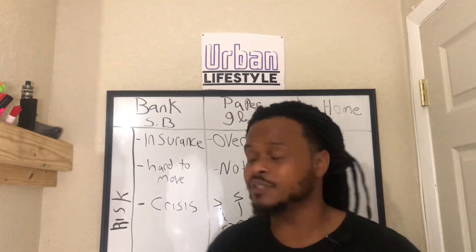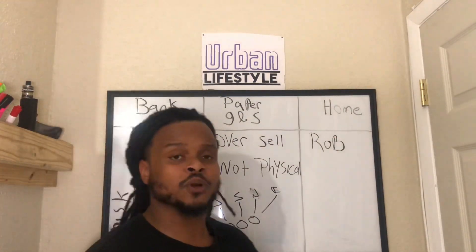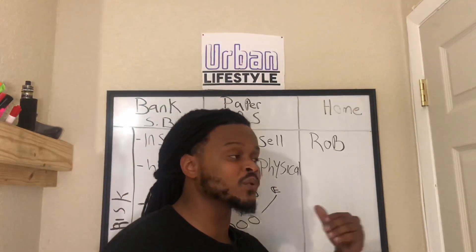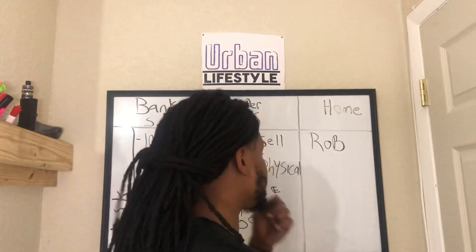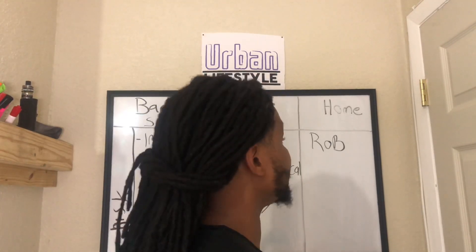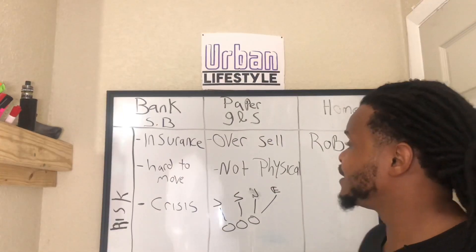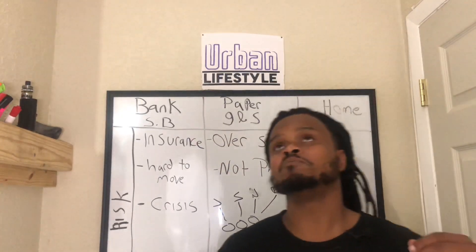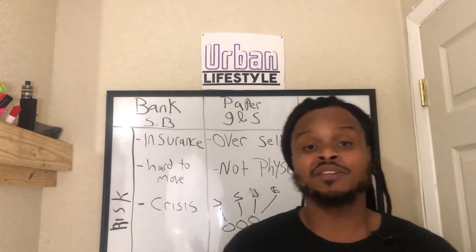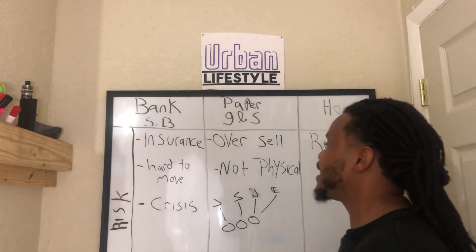The only risk I found with storing at home is robbery. A lot of people commented on the live video saying hiding in plain sight is good, but if someone has enough time to search your house they can find it. With all the risks considered, the best choice for me is at home. You have to use your imagination and get creative. For mine, you actually need a key to get into the location, another key to open a box, and a code to get into the safe.